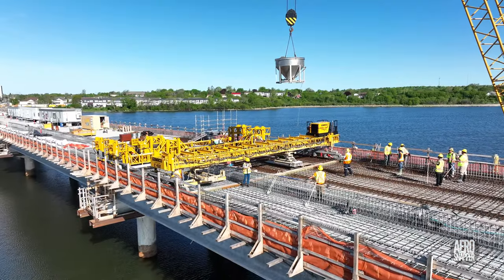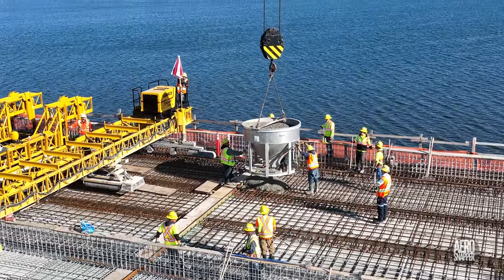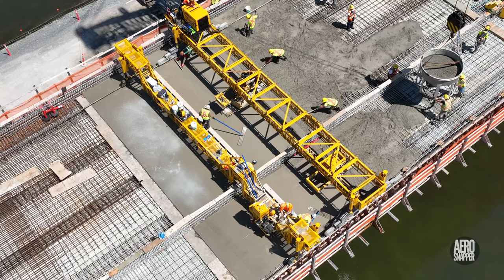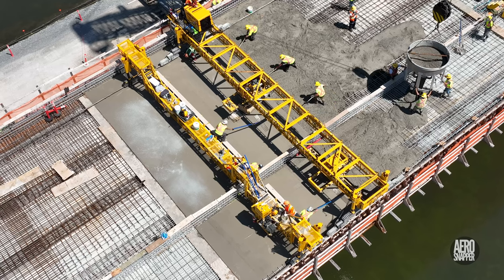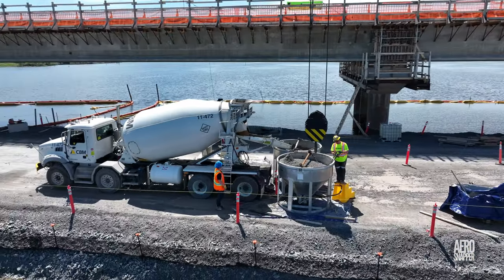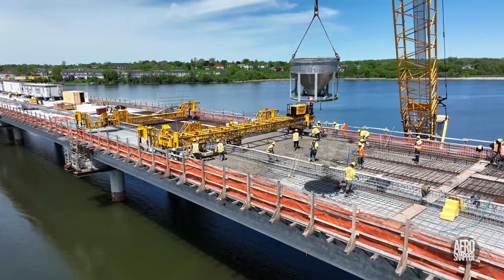Early next morning, she would lift the first of many buckets full of concrete onto span 10. There, the now very experienced crew would receive them, grade them, vibrate them, creating the next layer of the roadway that is to come. A steady stream of ready mix trucks and the use of two buckets meant that at times, new buckets were arriving at intervals of less than 6 minutes.